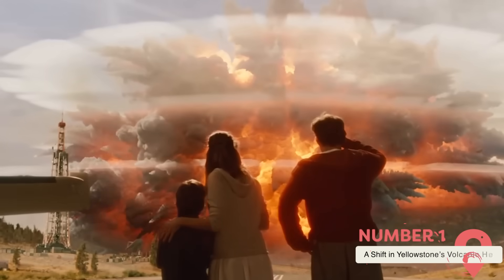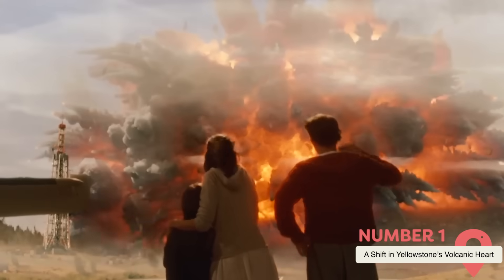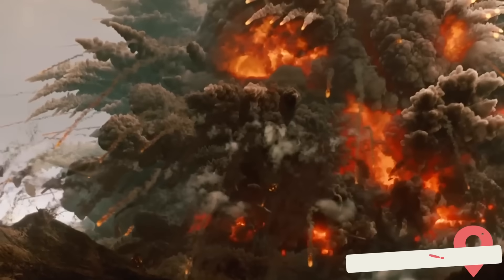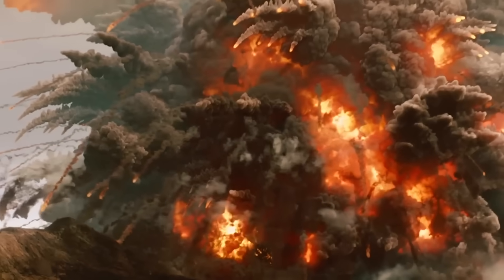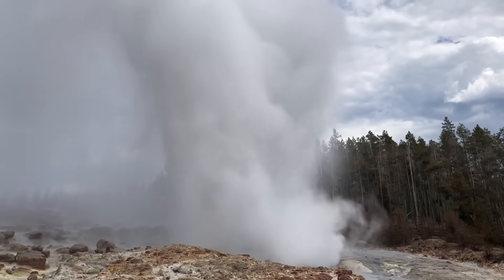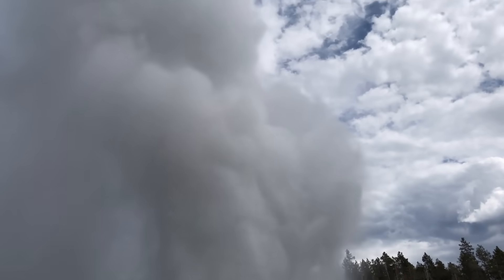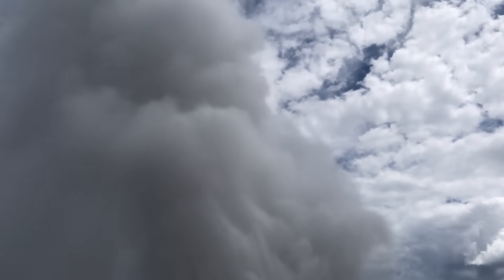A shift in Yellowstone's volcanic heart. For decades, scientists have monitored Yellowstone's geothermal behavior, watching for changes in its geysers, hot springs, and seismic activity. Traditionally, volcanic activity in the park has been centered in the western section, the historical location of magma flow and heat signatures.